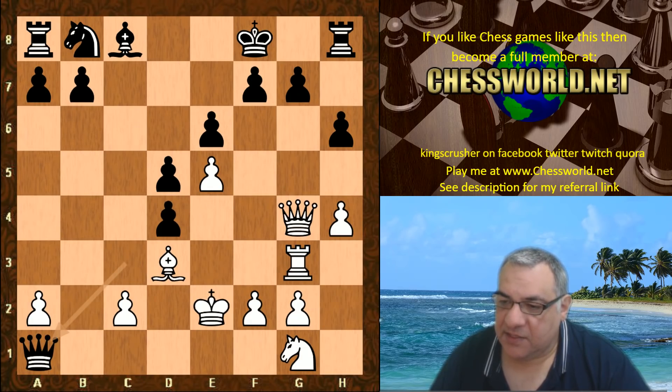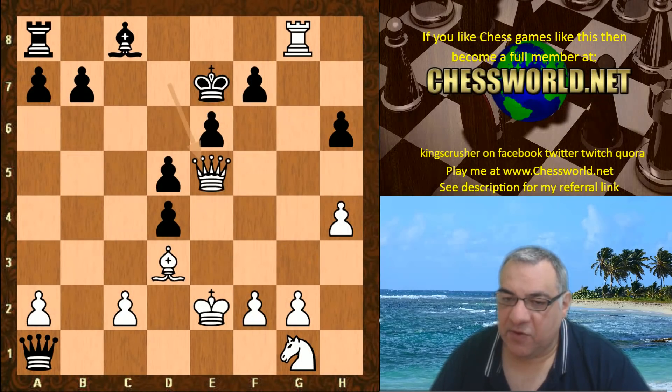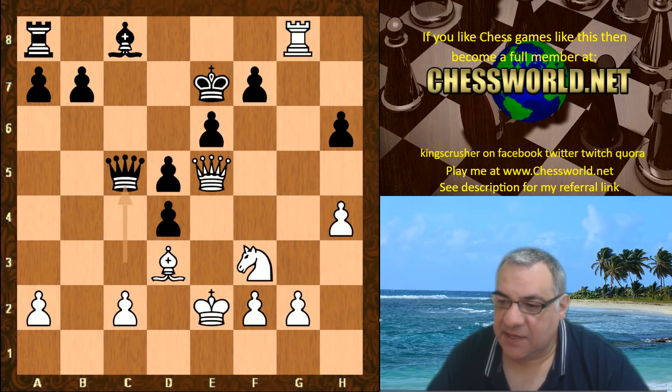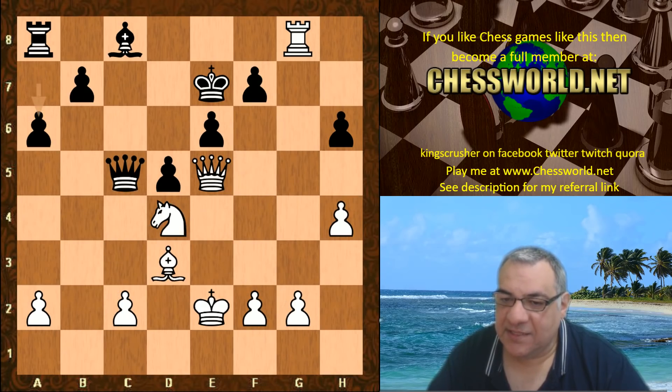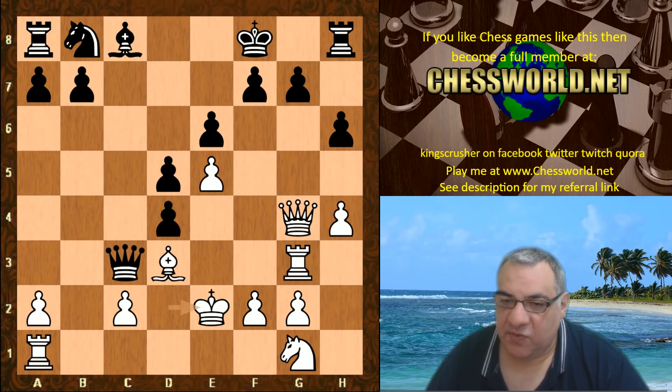Let's have a look at the variation with knight takes e5, queen takes here, knight f3 - this is just better for white, in fact much better. White has got a crushing attack as an example. So basically the rook is not taken.